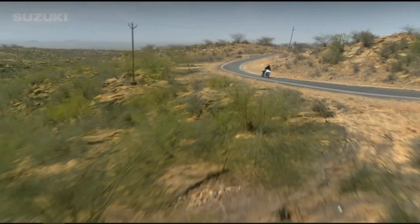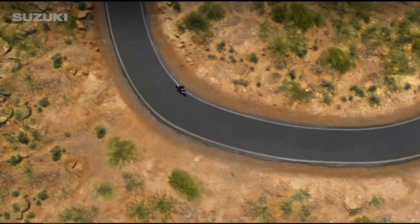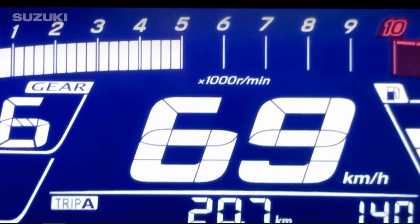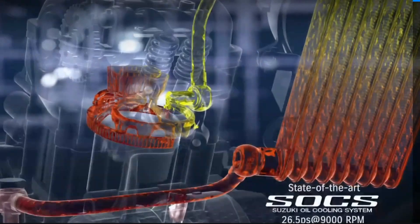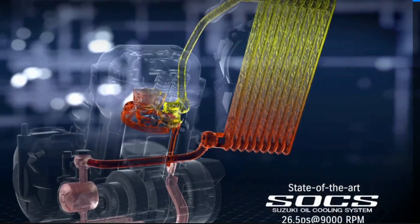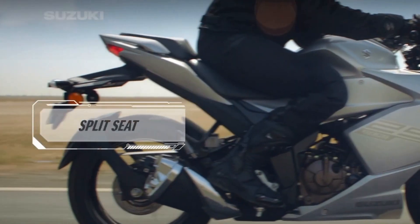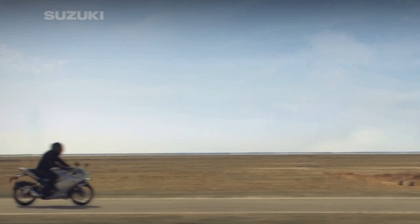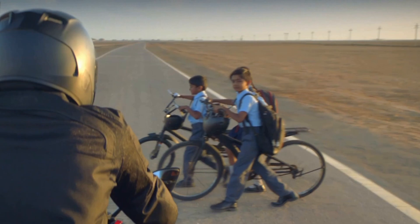This bike has a 6-speed gearbox, one of the best bikes in this segment, and it has nice cornering stability, plus a fully detailed instrument console. This bike has an oil-cooled engine, a split-seat setup for the best comfort riding, a dual-channel ABS — so it's the best in the segment.